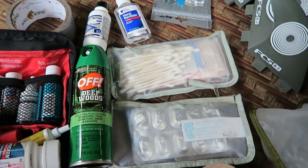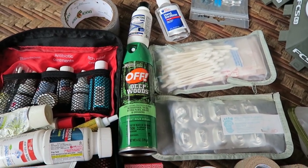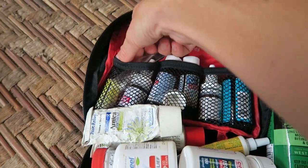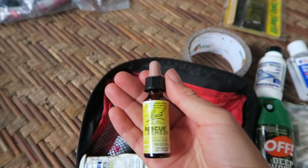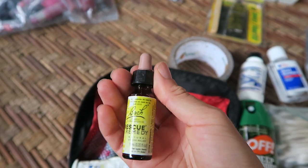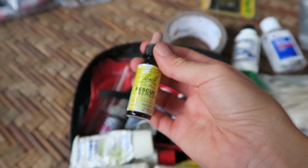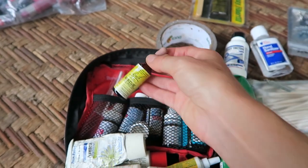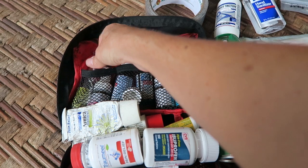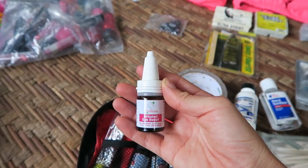Probiotics are extremely important to bring with you, especially if you end up having to take any antibiotics — it will get that good bacteria back in you. I've got tweezers. Rescue Remedy is amazing — some people call it yoga in a bottle. Just go to any Whole Foods or health store and you will find Rescue Remedy. It's an incredible calming liquid for trauma — you put some drops under the tongue and it can calm you and relieve stress. Eye drops.